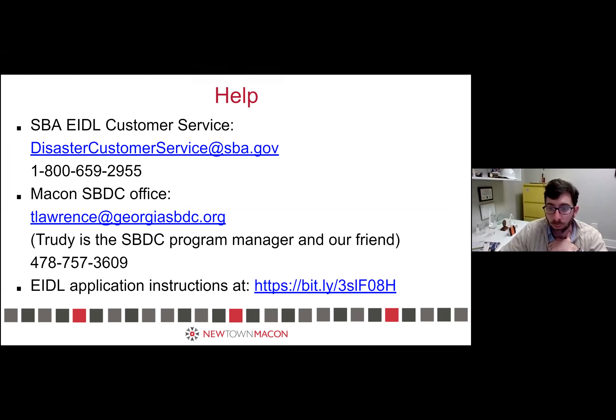The question was whether the targeted advance amount would be limited by employees or whether you get the full amount. Our understanding is that you're going to get the difference between whatever you got last time and $10,000, so you'll end up with $10,000 as your advance — a free grant from this program. Julie also asked whether it mattered if you took the EIDL loan or not. It doesn't matter at all — the advance is totally separate. You can still get the rest of your advance regardless of what you did with the loan.